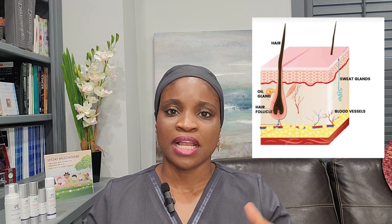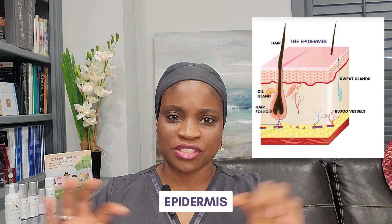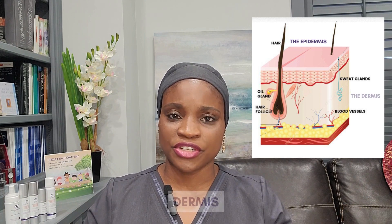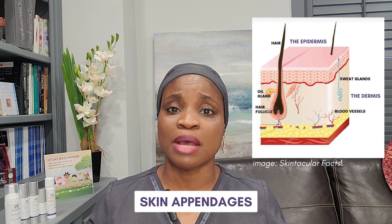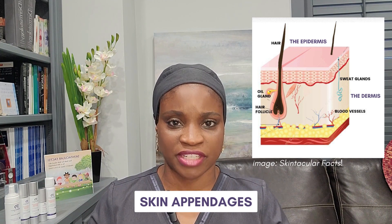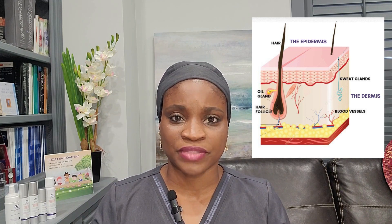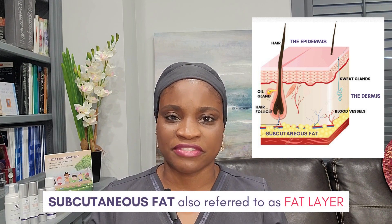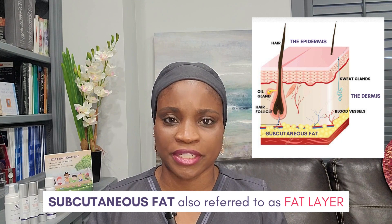The skin structure in general is divided into three main layers. There's the epidermis, which is the topmost layer. There's the dermis, which is the second layer, and it contains a lot of what we call the skin appendages — like the hair follicle, the oil glands, the nerves, the blood vessels — and that's where a lot of the collagen is formed and used. The last layer is called the subcutaneous fat, a fatty layer that cushions the skin and helps in temperature regulation.